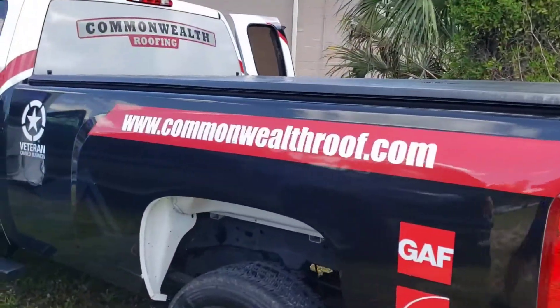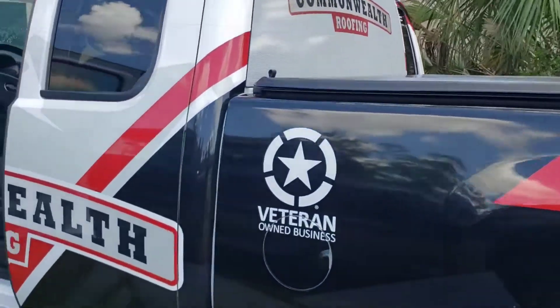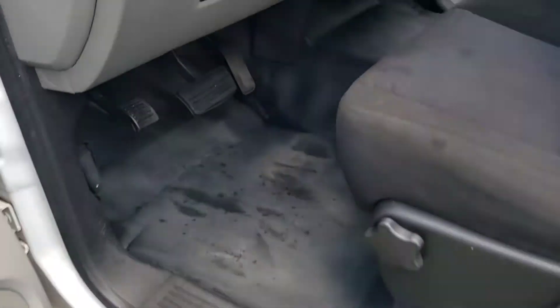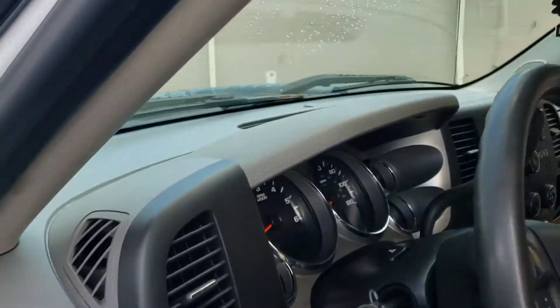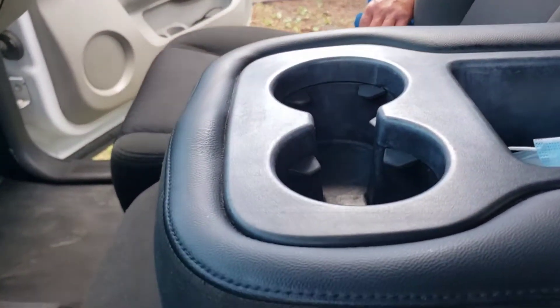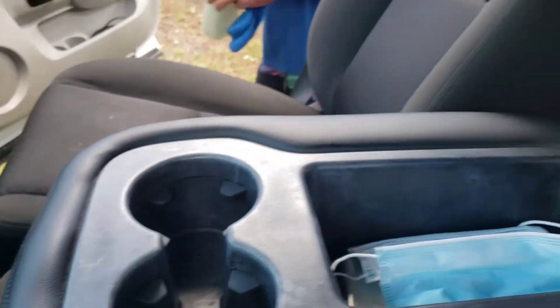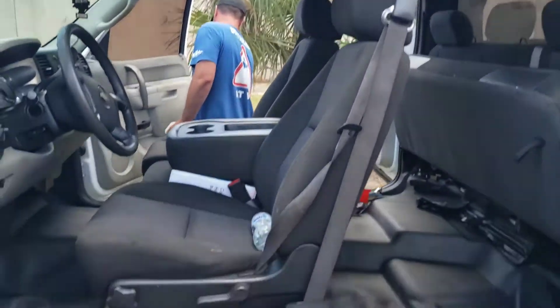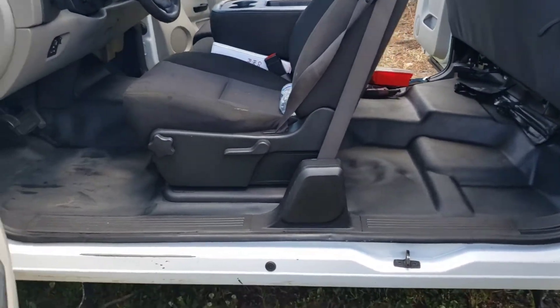Fleet truck number one is turning out pretty good. Just a quick once-over on the interior — they do take care of them and it was in pretty good shape. Not a lot to it considering it's a work truck. I'm fairly impressed with the condition of them.